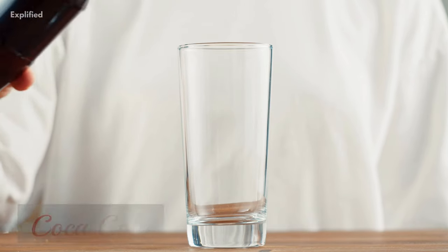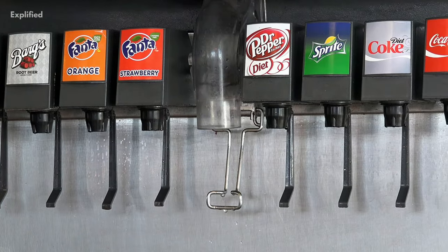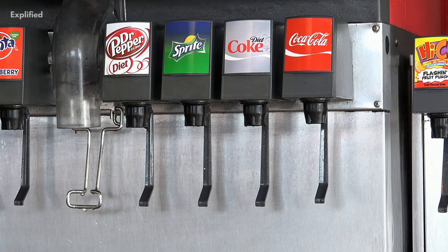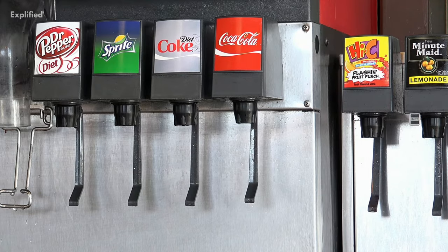Don't we all know that the soft drink Coca-Cola, that we have been drinking for years now, does not taste like any other soft drink? Well, there have been a lot of competitors who tried to imitate the taste and flavor of Coca-Cola, but everyone failed.